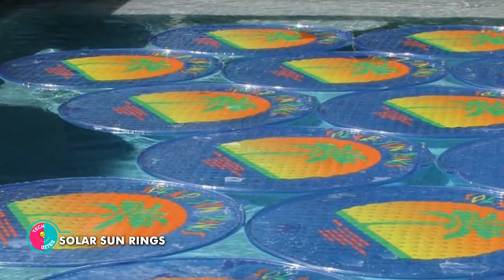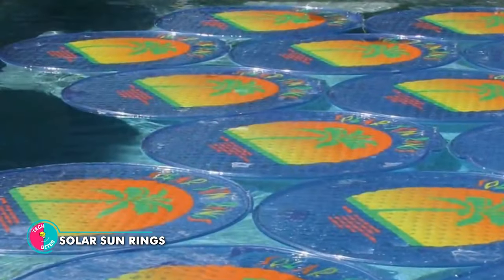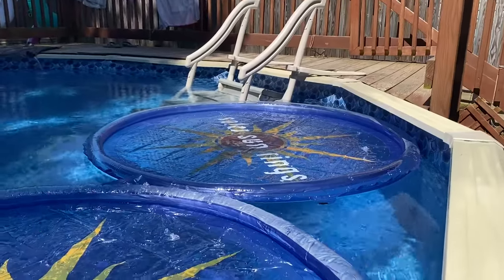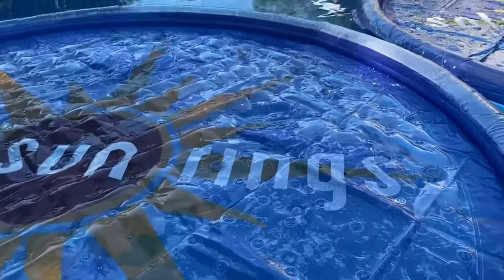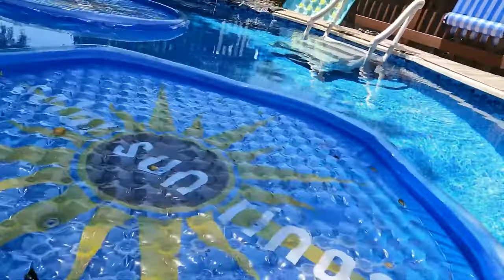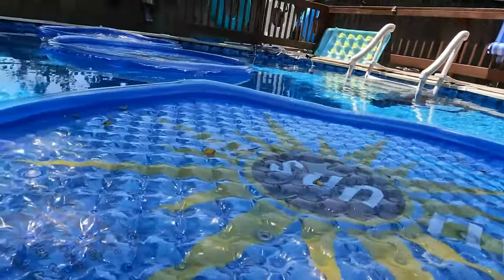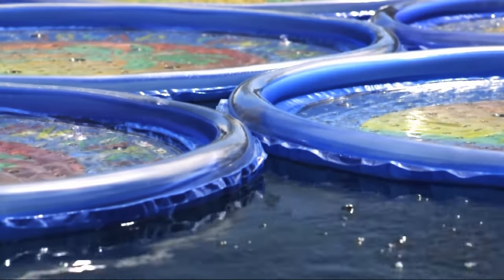Solar Sun Rings. This ring helps turn your pool into a toasty tropical paradise. These rings are like pool guardians — they retain heat even during those cool nights, making sure your water stays warm and inviting. And they're also masters of water conservation, reducing the evaporation of water and chemicals, so you can save both H2O and money.